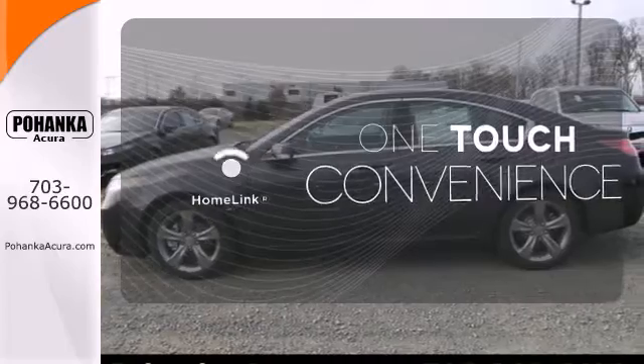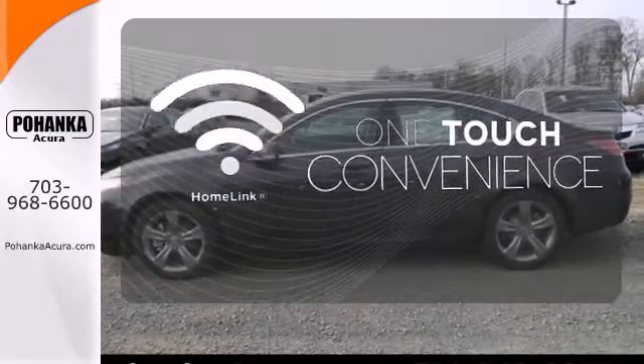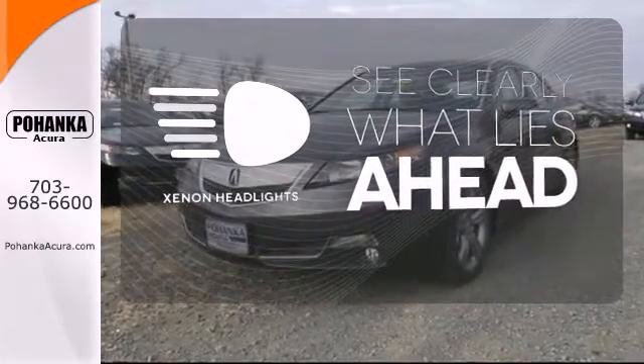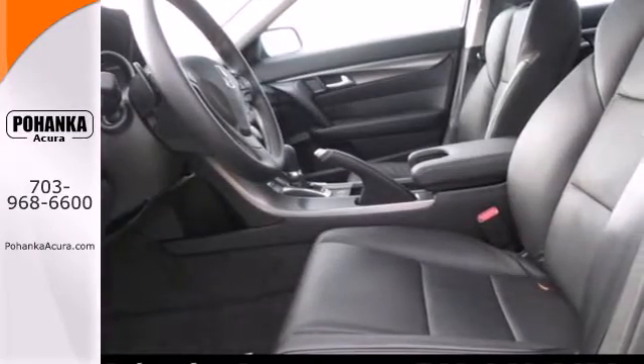With HomeLink, one touch makes your arrival as welcoming as if you'd never left. What lies ahead is much clearer thanks to Xenon headlights. Aggressive, yet elegant.